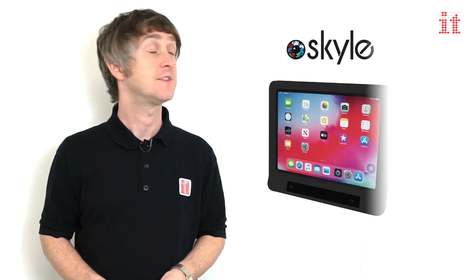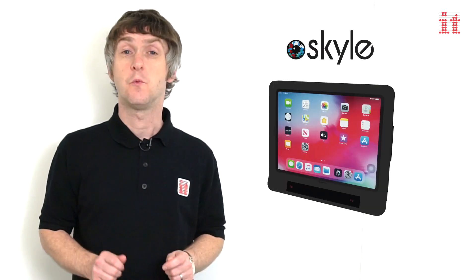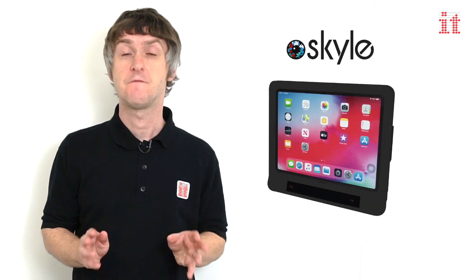Hi, I'm Ian, Information Manager here at Inclusive Technology. And I'd like to tell you all about Skyl, the world's first eye tracker for iPad Pro.